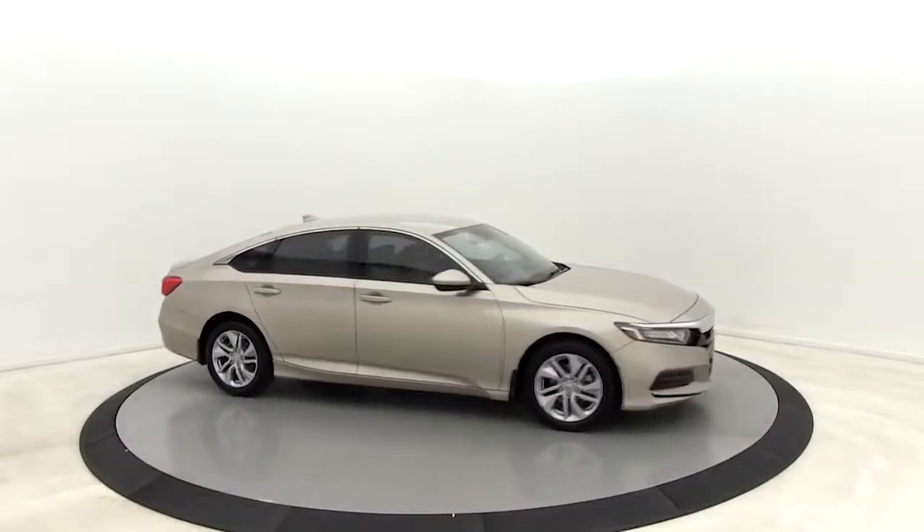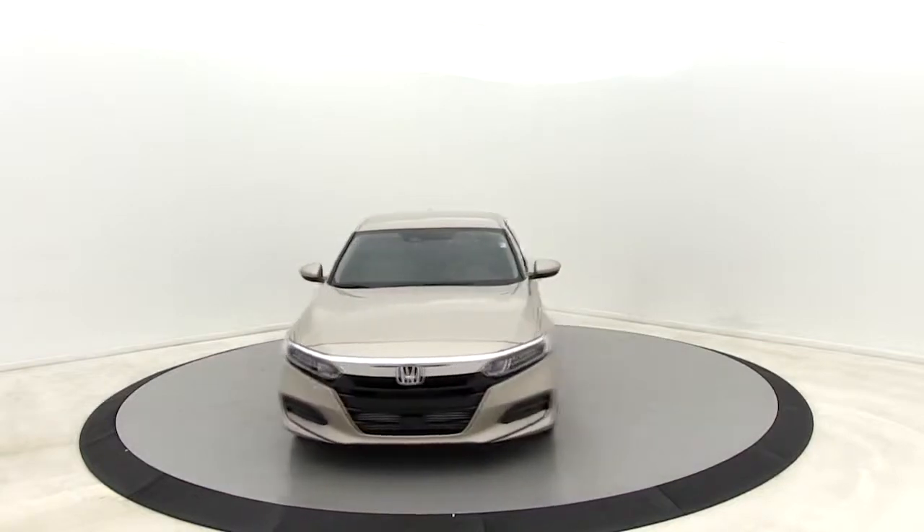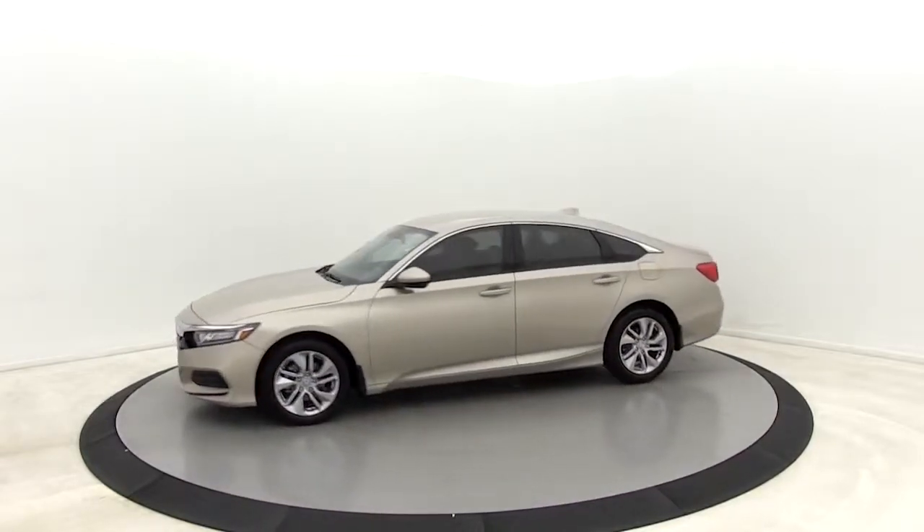Take a ride in the 2019 Honda Accord. Ingeniously simple, yet overflowing with luxury and technological creativity — all that and more in the Accord.